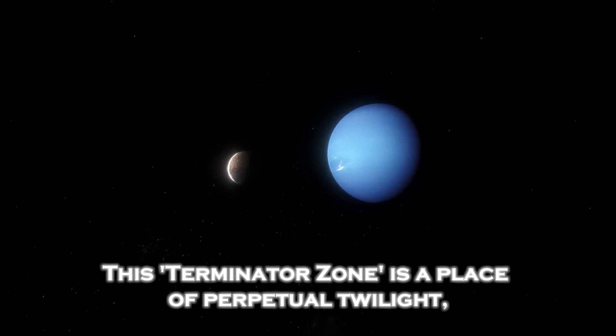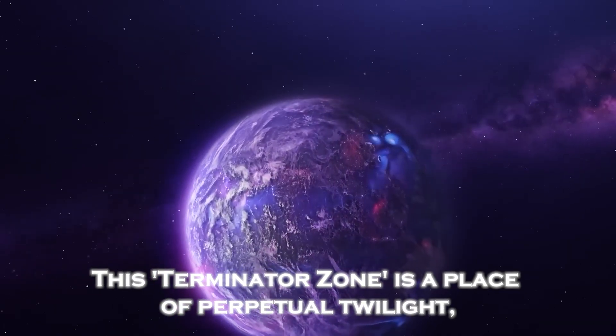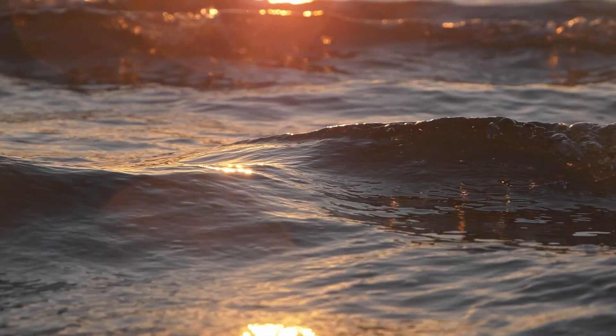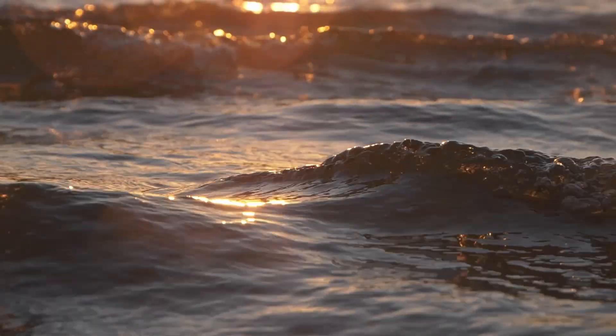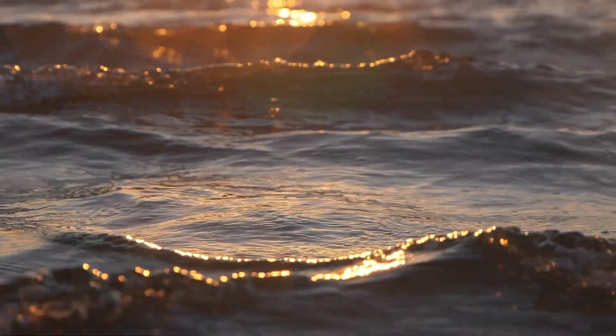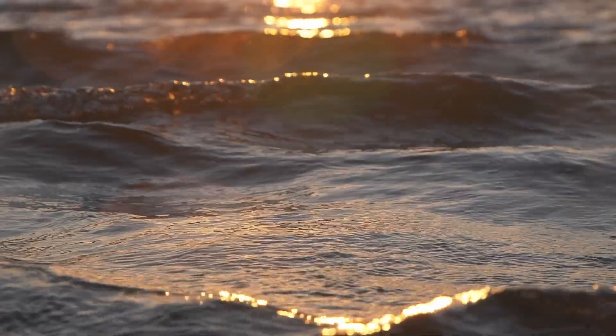This Terminator Zone is a place of perpetual twilight, where day and night meet. Here, temperatures could be stable enough for liquid water to exist — one of the main ingredients for life as we know it.